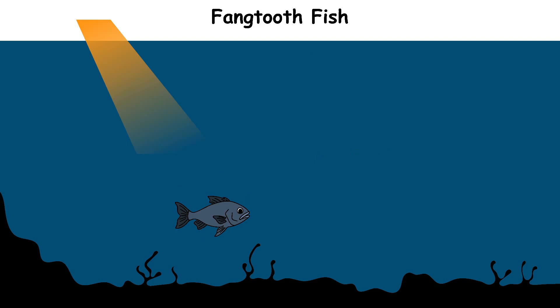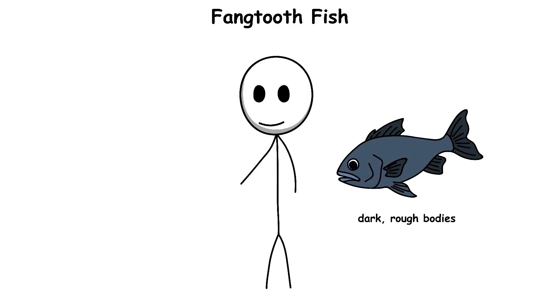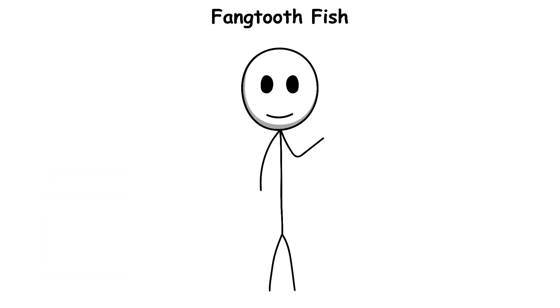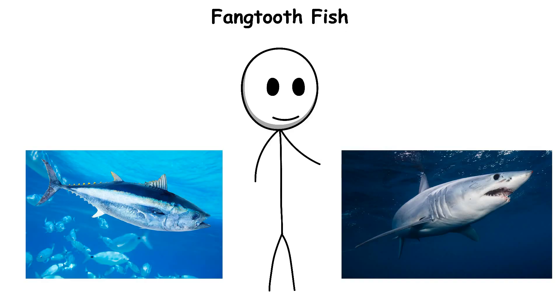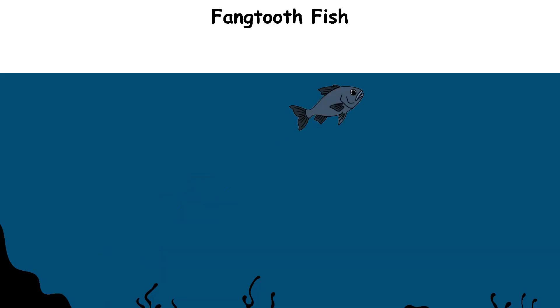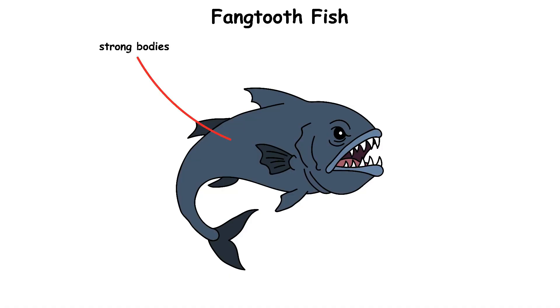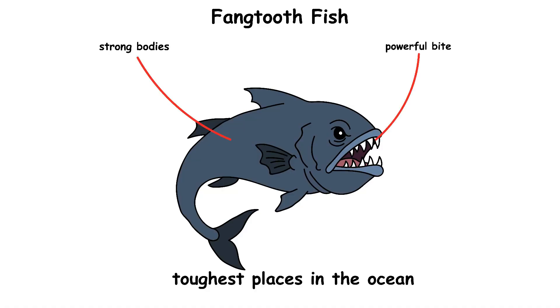Because of this harsh environment, they have small eyes and rely more on touch and movement in the water to find food. Their dark, rough bodies help them blend into the deep sea shadows. Even though they look fierce, fangtooth fish are actually prey for larger animals like tuna and sharks. They often move up to slightly shallower waters at night to hunt, then return to the deep during the day to stay safe. Their strong bodies and powerful bite make them well adapted to survival in one of the toughest places in the ocean.